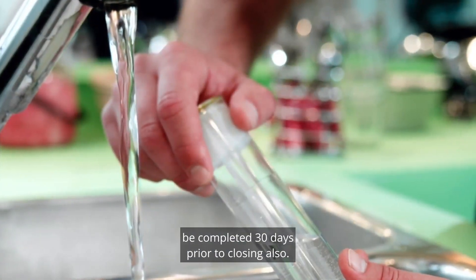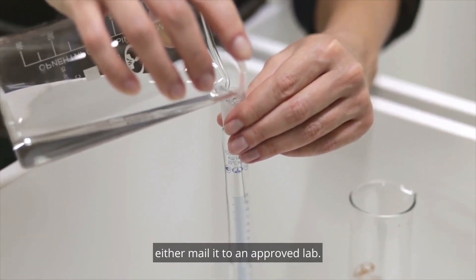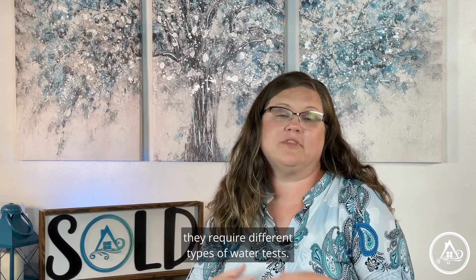However, our contract does require that a well water test be completed 30 days prior to closing as well. A certified professional will be sent to your home, they draw the water sample, and then take it or mail it to an approved lab. Different loan types require different types of water tests.